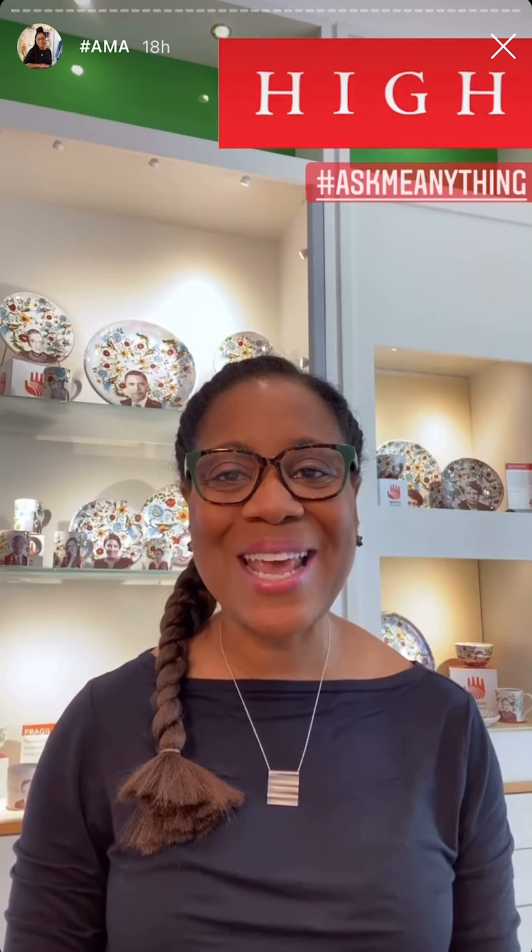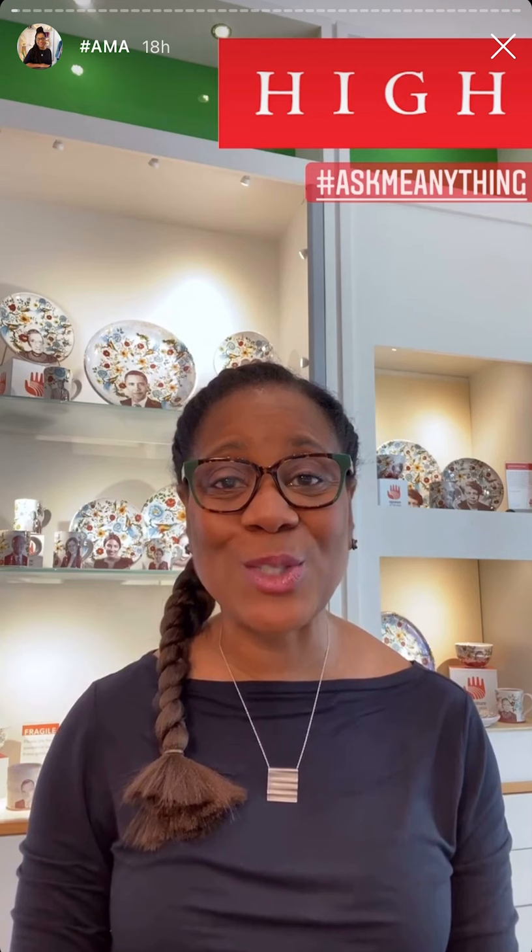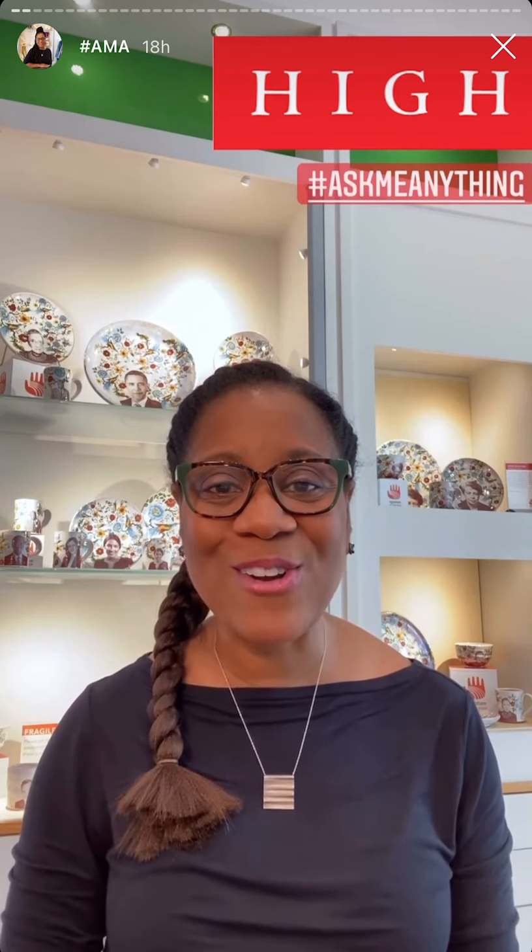Hi, my name is Patricia Sampson and I'm the manager of retail shops and visual merchandising here at the High Museum of Art. I'd like to thank you for joining me today as I take over the High's Instagram story Q&A — ask me anything. Thank you for sending in your questions and I hope I have all your answers.